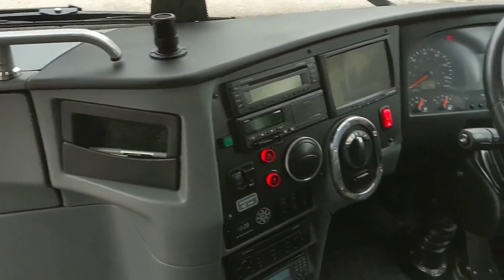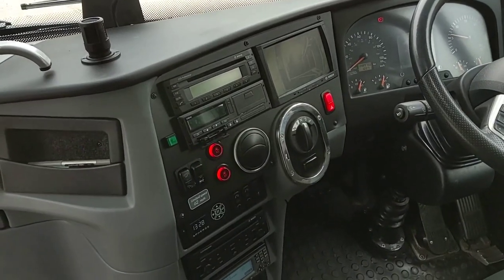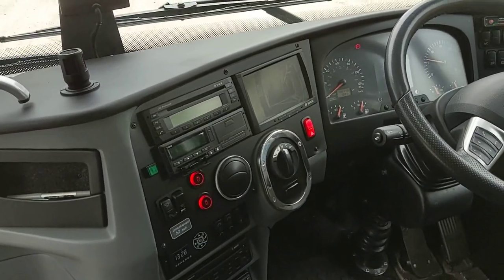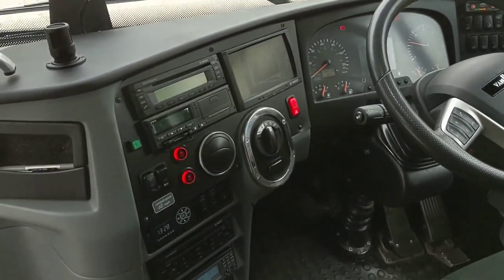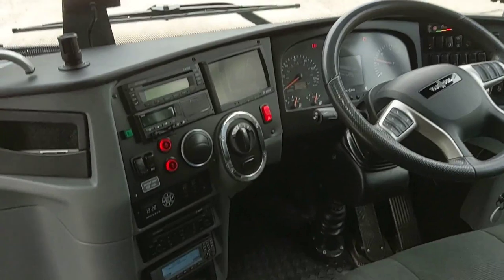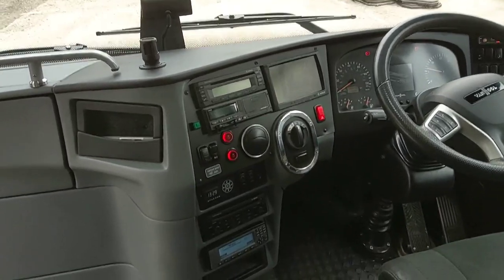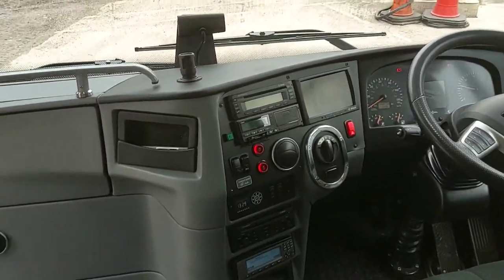Looking at that control, I'm now questioning myself — I need to double-check because that might actually be a control for a ZF Traxon gearbox, the new generation Traxon. Allison selectors tend to have D, N, and R buttons with a chrome surround, so I need to verify. If it is Traxon, I apologise and I stand corrected — it will be confirmed on the listings.